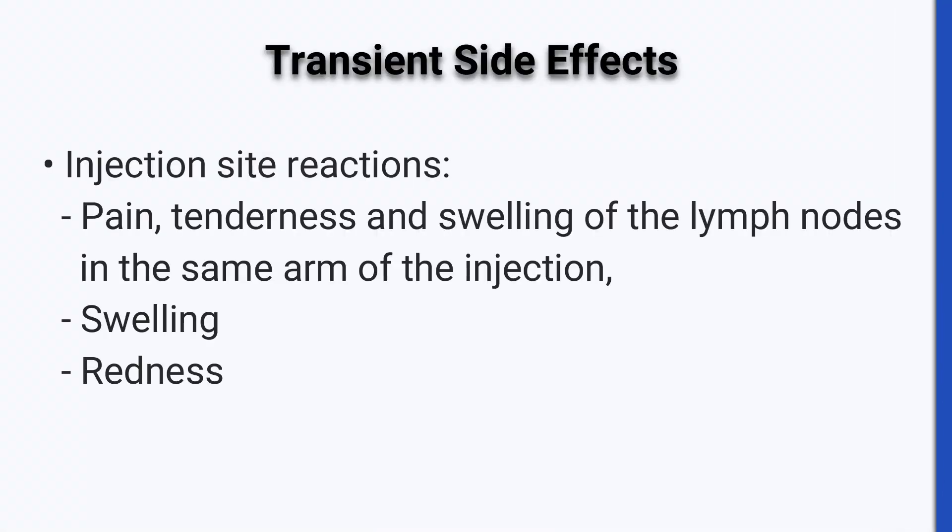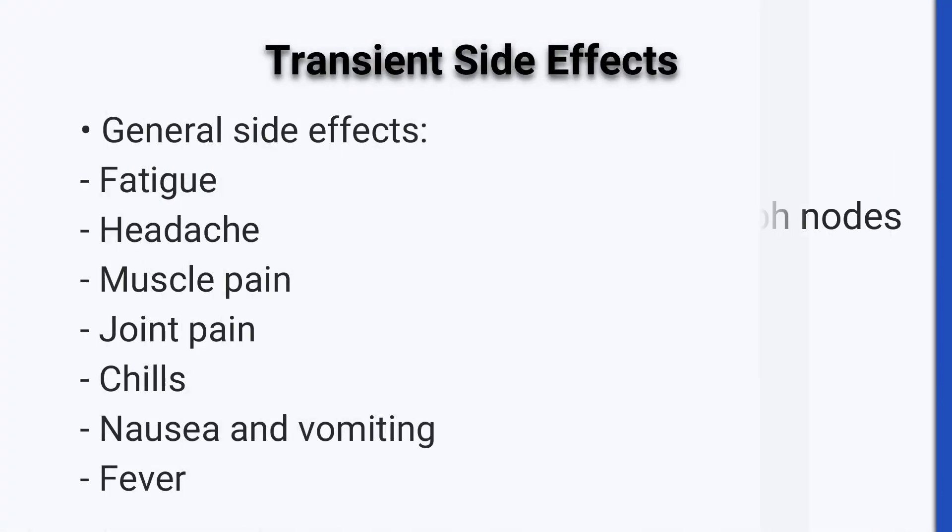Expected and known side effects which are transient and not to worry about are as listed. I would like to concentrate a little bit on the dangerous side effects. Remember, although dangerous, these side effects are rare — but you should be informed and aware before you make a decision.